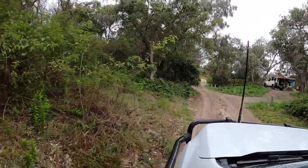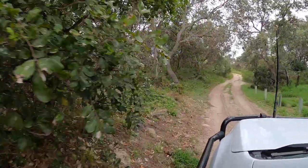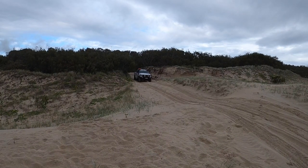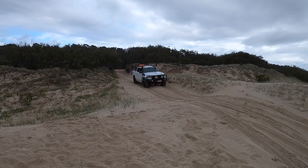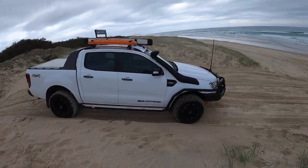G'day guys, welcome to this episode of Ranger Touring. We're still here on Moreton Island, but for this video we're going to be heading north and doing all the things on the northern side of the island — some bushwalks and also the Cape Moreton Lighthouse. It is another pretty dreary day; we had another storm last night, so hopefully the weather turns on for us a bit later. But if not, that's alright — we'll still make the most of it.